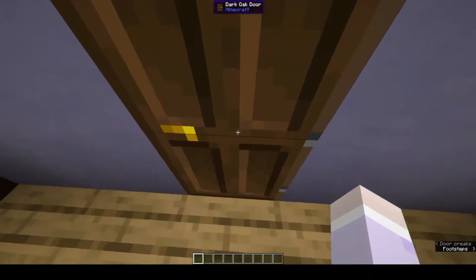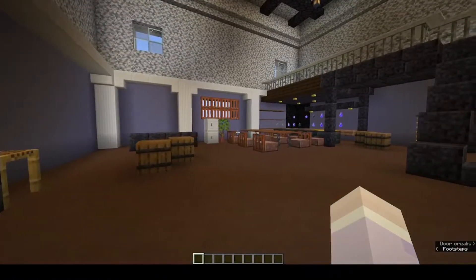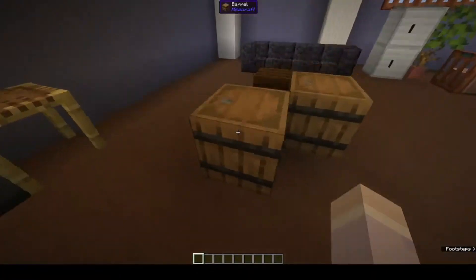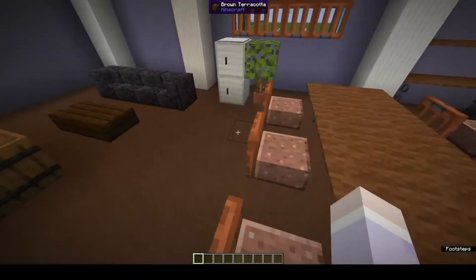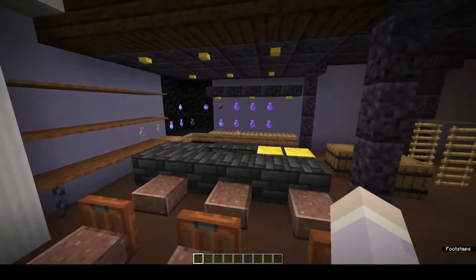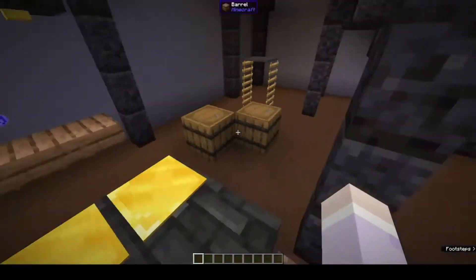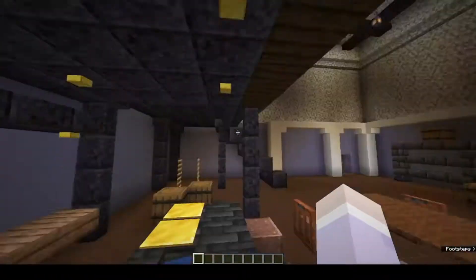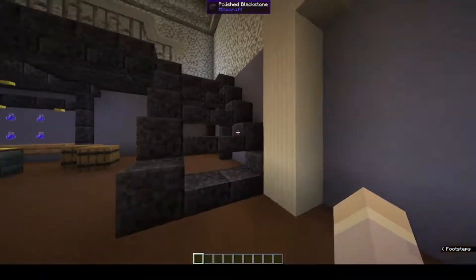Upon entering this humble abode, you will be greeted by this area right here, which I'm sure you're all familiar with considering the title of this video. There's this fridge here and a bar, which I know some — all of you actually know who this belongs to.